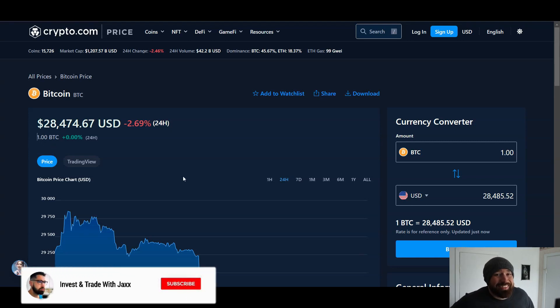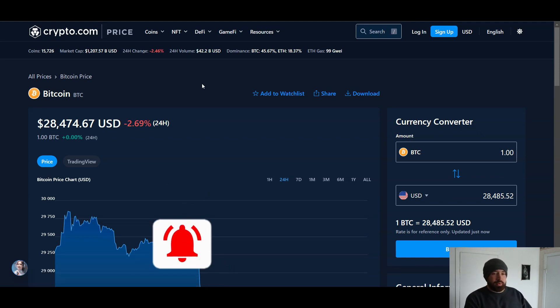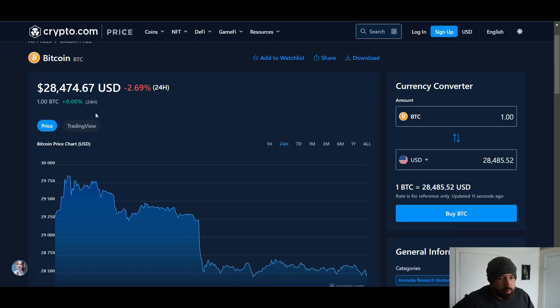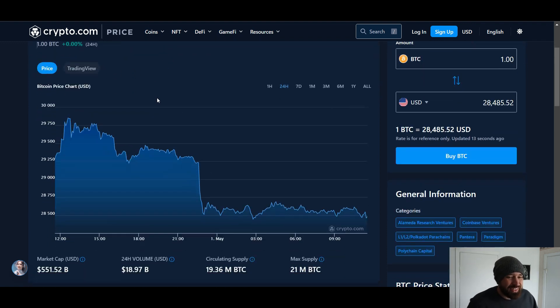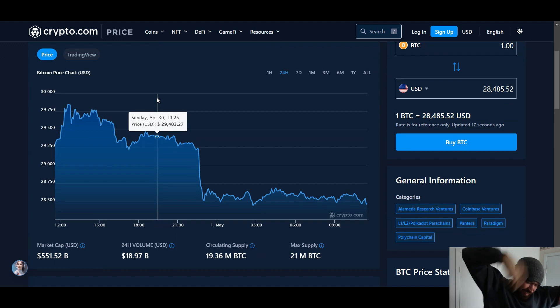What's good, welcome back to Invest and Trade with Jacks. Hope you had a stupendous weekend. We're going over Bitcoin — we're currently in a short trade which is doing well, gave a signal on the Discord. We're sitting at 28.4k, down 2.6% on the day, seeing a market cap of 551 billion.